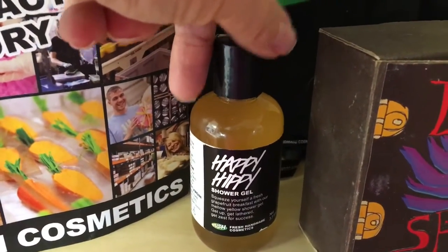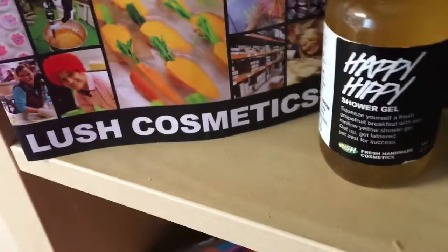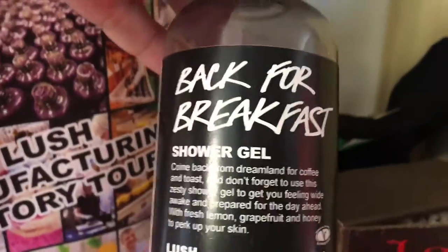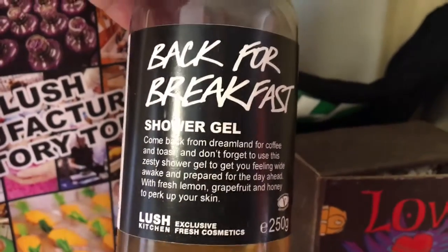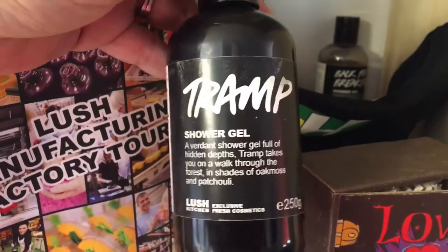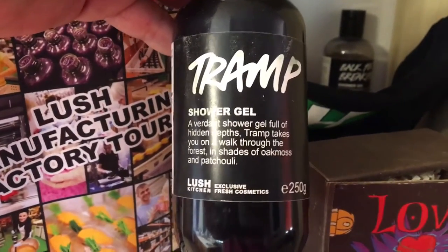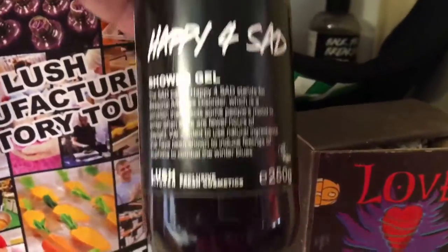From that same time period: there's Happy Hippie shower gel, which is a throwback to when Lush first began, and one of my favorite old bubble bars — Psychedelic bubble bar, a forum favorite. Back then they were also selling Back for Breakfast shower gel. These were all remade recently in 2015 by the Lush Kitchen online on a one-day-only basis. Also in that early 2000s era was Tramp shower gel — going back to Cosmetics to Go days — and Happy for Sad. I have reviews of all these shower gels on my YouTube channel.